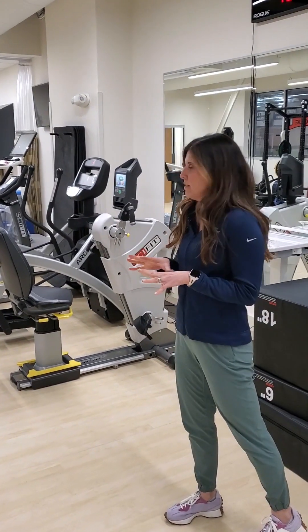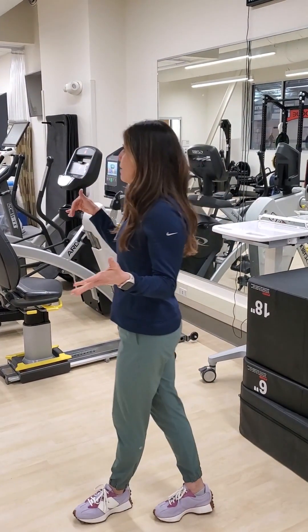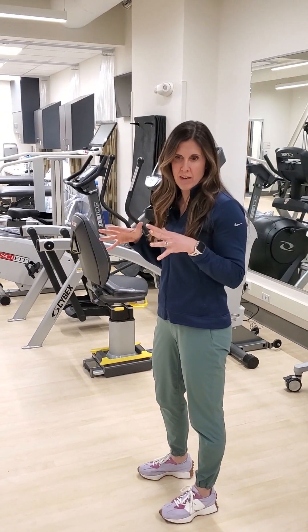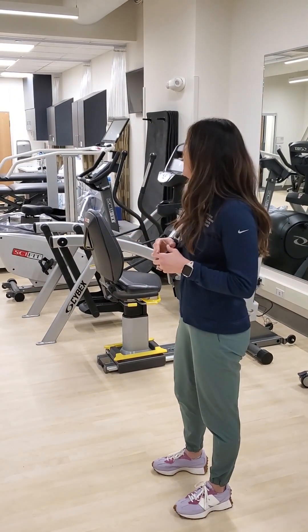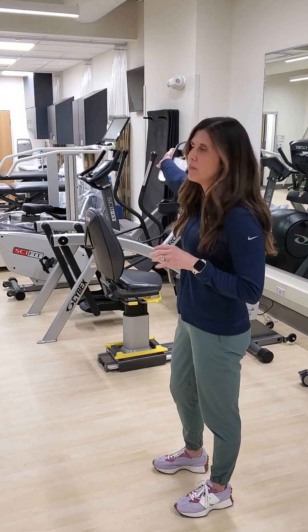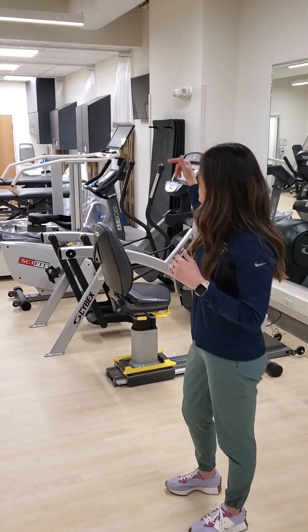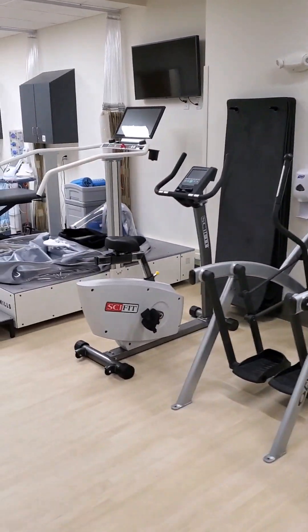So this is a traditional PT clinic, but being on campus, we were able to play a little bit. Actually, my colleague Dave Gabriel was really helpful in picking out machines that kind of set us apart from a normal rehab clinic. The big pieces that are a little out of the norm — I'll start with the big one, which is the anti-gravity treadmill, which allows us to run, jump, and move athletes with variable loads.